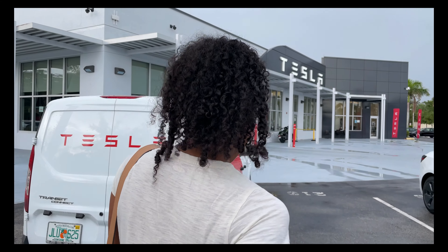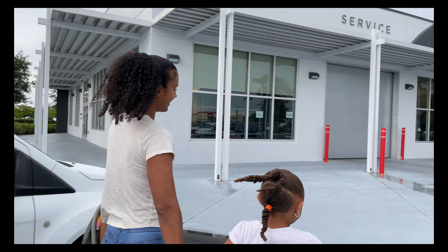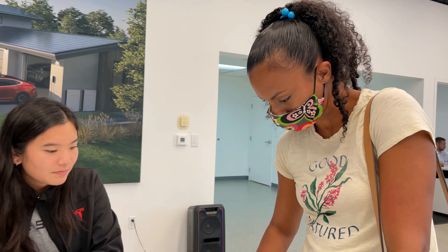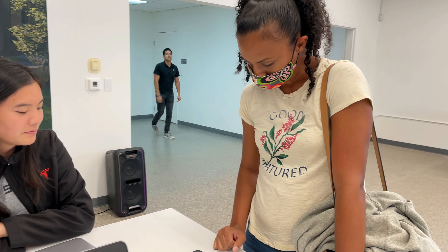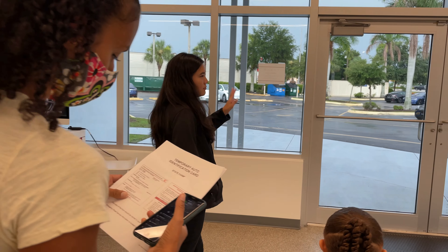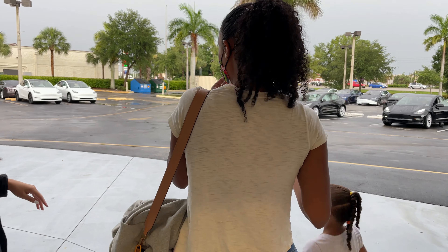I'm here to pick up my Tesla! Let's go — we're gonna get our new car. The Tesla employee directs us to the app: the two key cards are already in the car, so you just hit unlock from the app and then you're all set. That's it! It's a very different process.